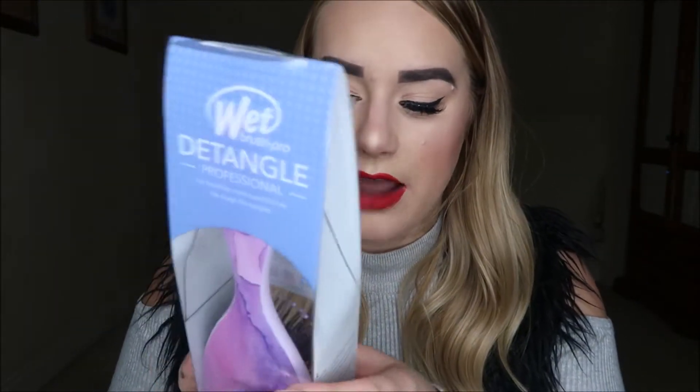Door number four is a Wet Brush. I've never tried one before — I tend to use the Tangle Teezer — but I've heard really good things. This one's really pretty with a watercolour-style pink and purple print. These are designed to brush out tangles easily with no pulling, tugging, or pain, with thin, flexible bristles that glide through hair effortlessly. I'm in need of a new hairbrush anyway and want to keep my hair in tip-top condition.